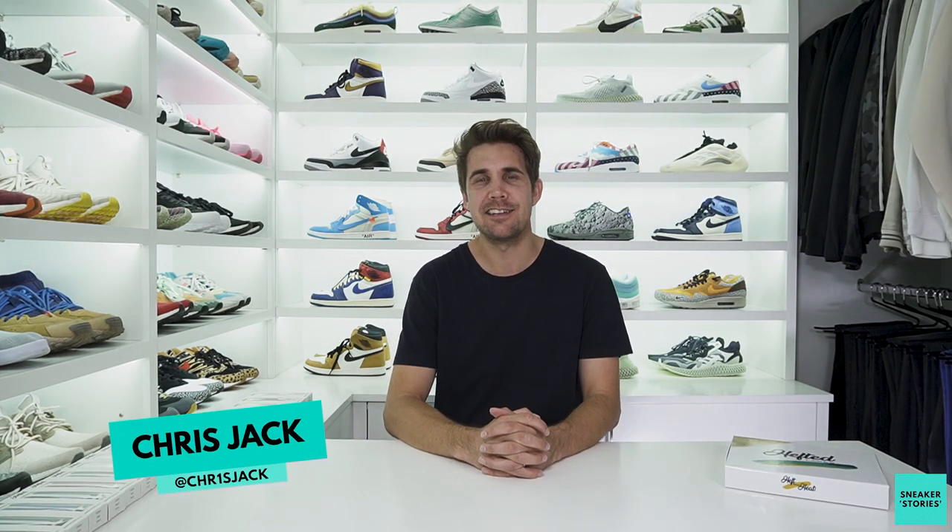Welcome back to Sneaker Stories, I'm your host Chris Jack. Today checking out something a little different — a package I received just before lockdown started here in Cape Town, South Africa. I've been spending a lot of time in this room going through my kicks, reorganizing, redisplaying things. One thing it's identified for me is there's definitely a whole bunch of shoes which I just haven't been wearing a lot.